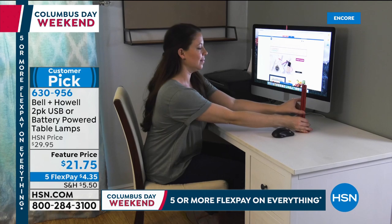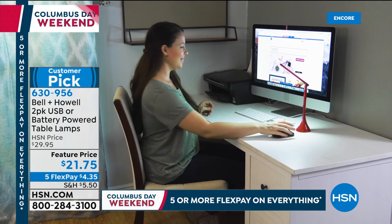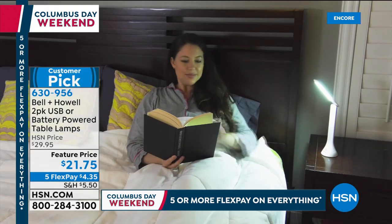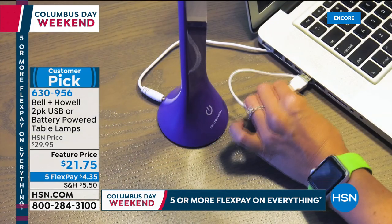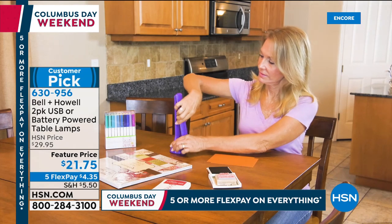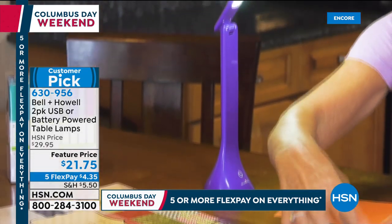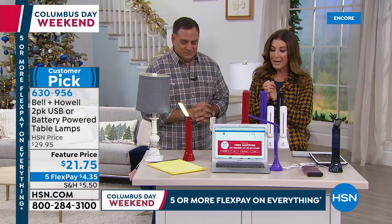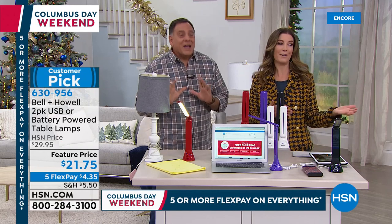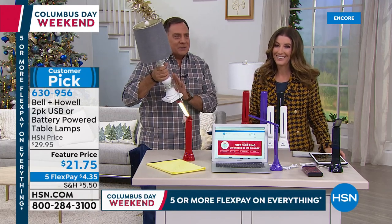We love having you — thank you for your warm and cheery personality and bringing us great essentials we're always looking for this time of year. Whether it's reading, finding your keyboard, working on a task, doing a craft or sewing project — we need light. Why spend more when you can get a set of two battery-powered table lamps for $21.75? You can basically put the light anywhere you want. We'll give you a set of two on flex pay as well for $4.35. This is from Bell and Howell with 79 rave reviews.